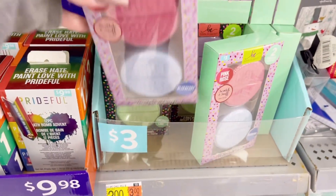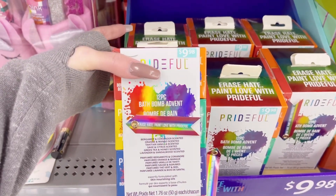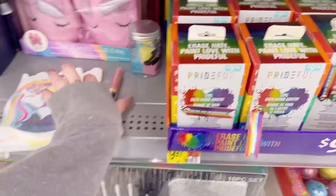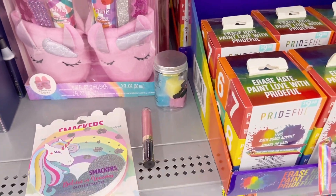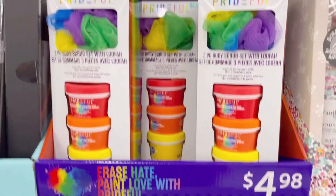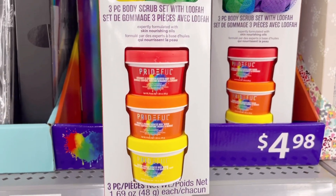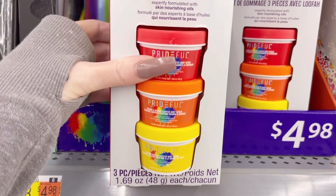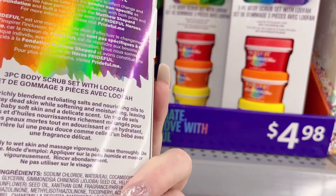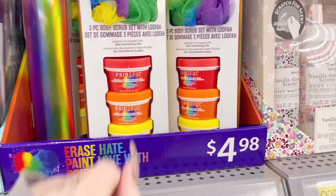Walmart is really loving bath bombs this year — bath bomb paint, you get 12 pieces for $10. Moving down — spotted something $5 and under! It's a three-piece body scrub set with a loofah. You get three different body washes and scents. It's a rainbow one — that's why it's pride-themed.